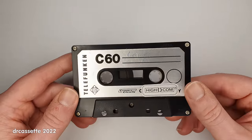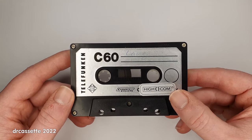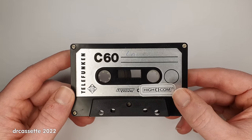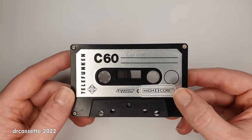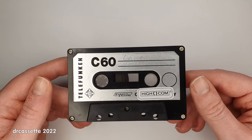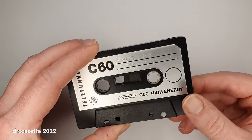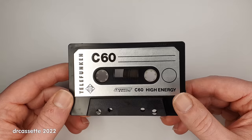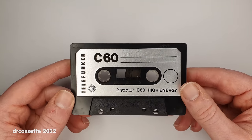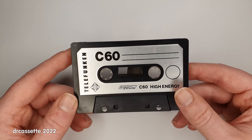It really doesn't do the cassette decks any justice, unless Telefunken wanted to motivate you to use the Highcom noise reduction system — which, as you can see, the original owner of this cassette actually did. Because otherwise, just like with the demonstration cassette, any music that you recorded on this would have just been drowned in the tape noise. This cassette was made in Japan, just like the RC 100 and RC 200 cassette decks.